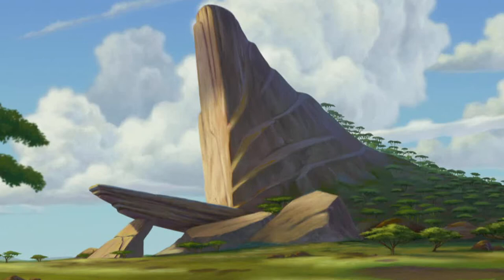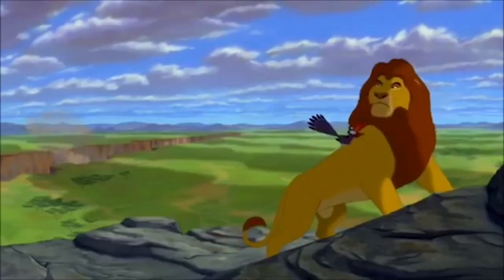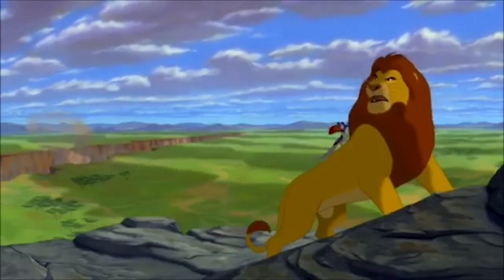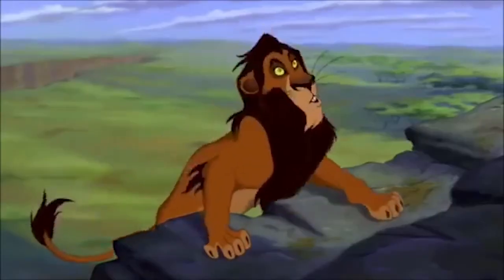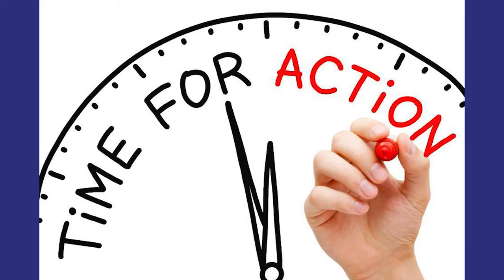The ride would start with you entering Pride Rock — of course, that's the symbol of The Lion King. While you're in Pride Rock waiting in line, there will be a pre-show area where Mufasa and Zazu hear the stampede coming from the gorge. Then Scar shows up and tells them that Simba is in the gorge with the stampede, and that's when we get called into action — we have to go in and save Simba.